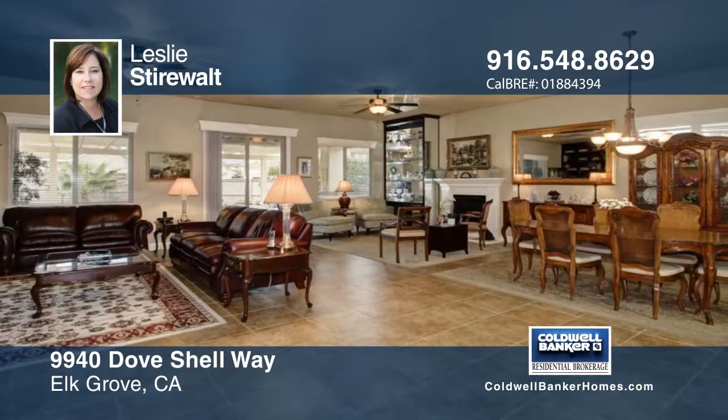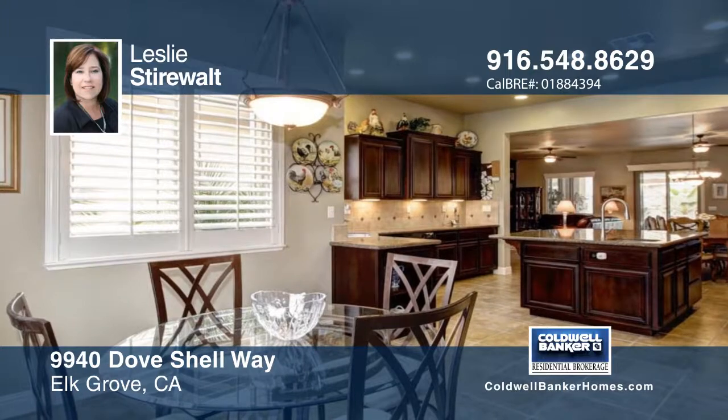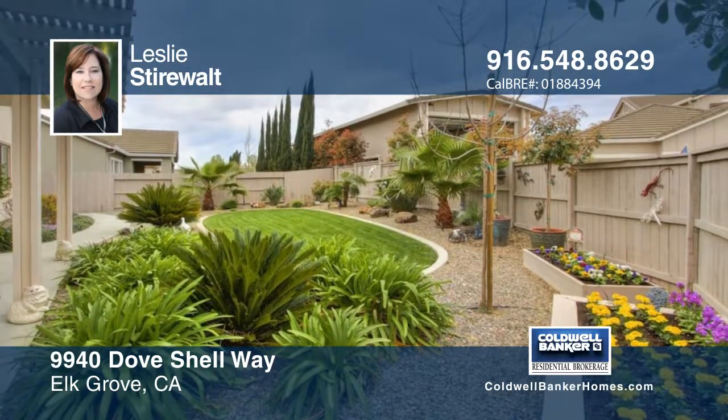Walk through a tranquil courtyard and inside find a home with many upgrades, including a generous sized kitchen, oversized island, granite counters, cherry wood cabinets, and plantation shutters.